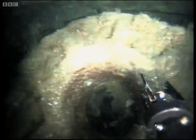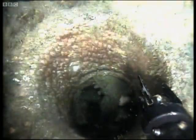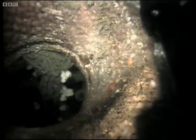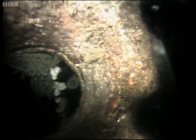Moving to the starboard side, they investigate further. Finally, the discovery they've been waiting for — the mounting ring doesn't sit on top of the pressure hull as they thought, but passes right through it.